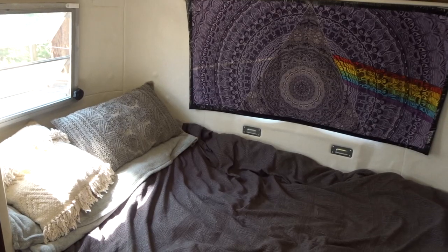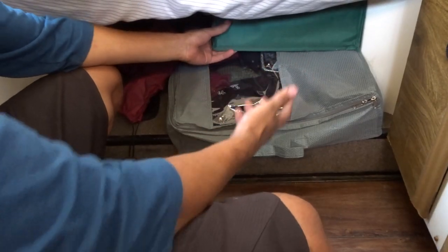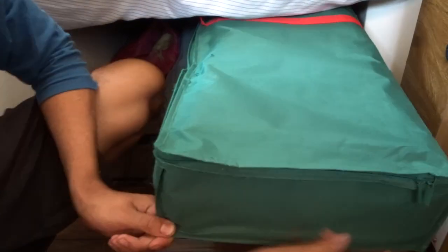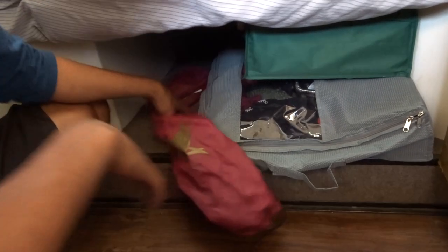Finally we have our bed area, the master bedroom. I sleep on this side, Maddie sleeps on this side. Under the bed we have our wardrobes, I guess you could call them. Here's Maddie's and here's mine — we just slide them out, unzip them, and get whatever we need. We also store our lawn chairs and slide them under here too.